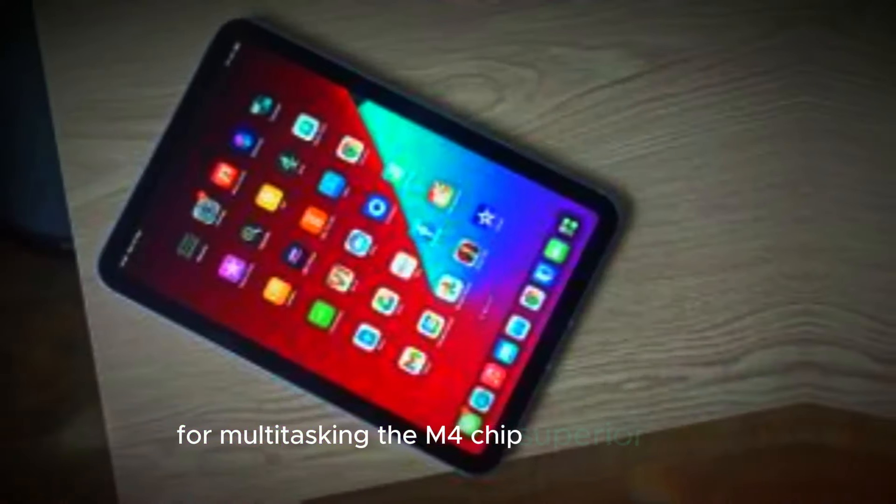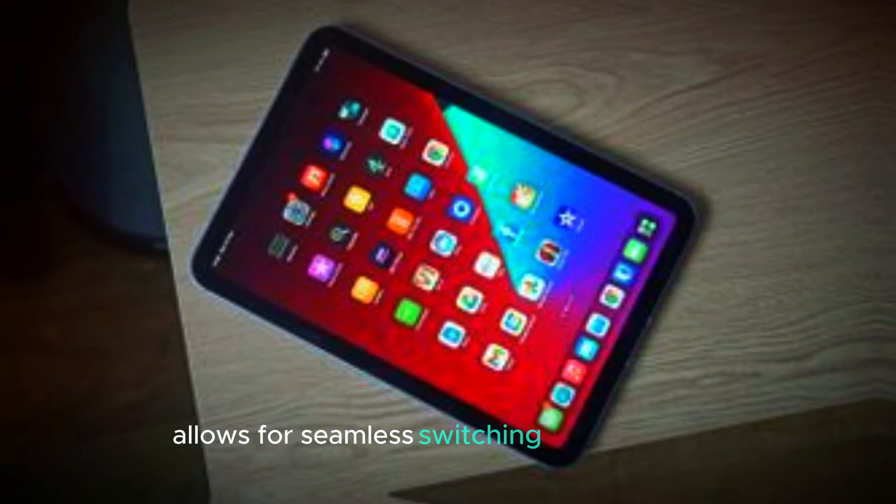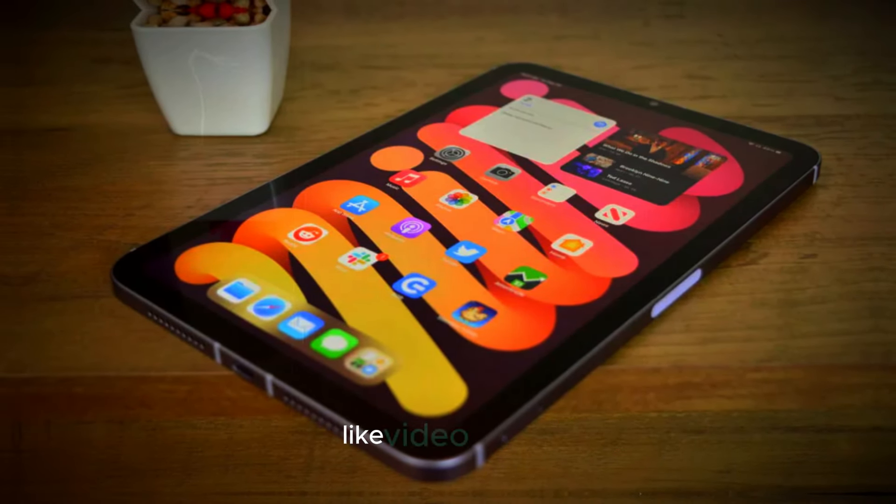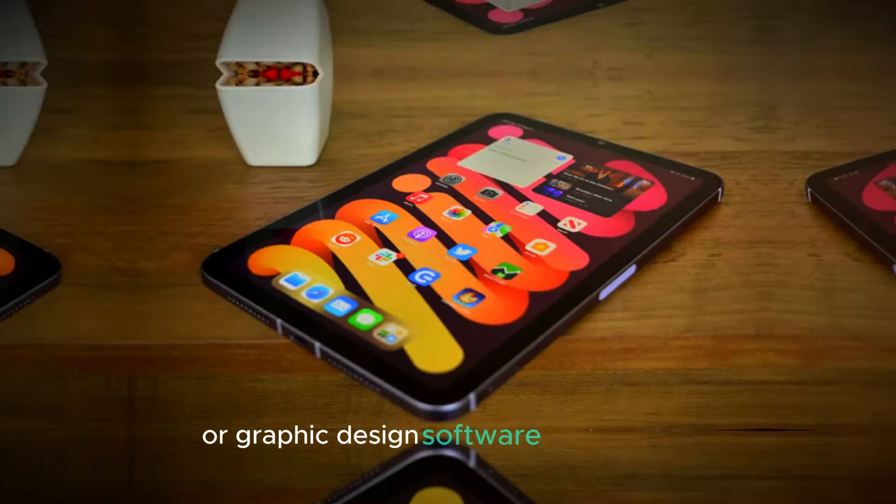For multitasking, the M4 chip's superior power allows for seamless switching between apps, faster loading times, and the ability to run more intensive applications like video editing or graphic design software without lag.